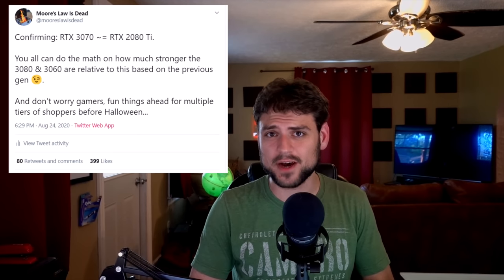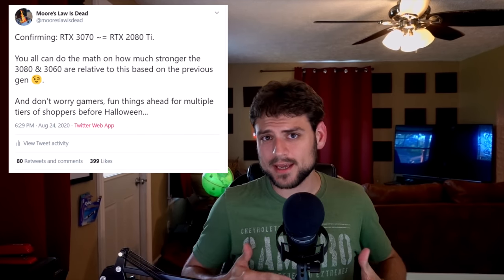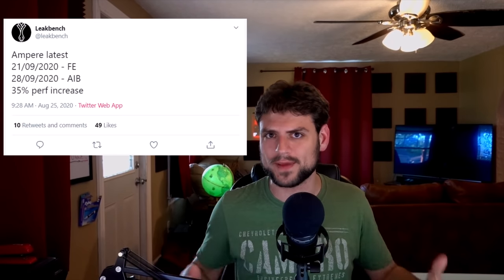That RTX 3070 tweet included a hint at the release schedule. I've known this for over a week but wasn't allowed to say it yet to avoid burning sources. Other people are starting to spread this as well — AIBs know now. I'm not going to claim I'm first, but I do trust the source that told me, so I'm willing to go forward with it. Before I get into when they're coming out, it sounds like you shouldn't expect too many Ti's or Supers in this lineup.